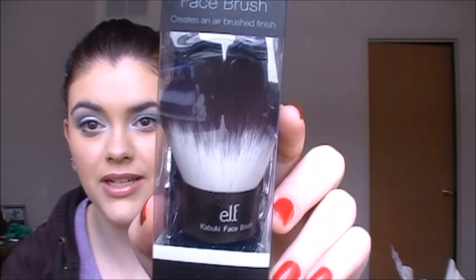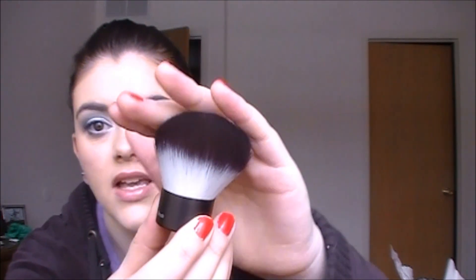I'm so excited about this — I got the little face kabuki brush and I've been wanting this one for a really long time. I have the other one that's like red, but it's really rough and horrible on my skin. I'm hoping this one is a lot softer. Oh my god, you guys — this is literally the softest brush!